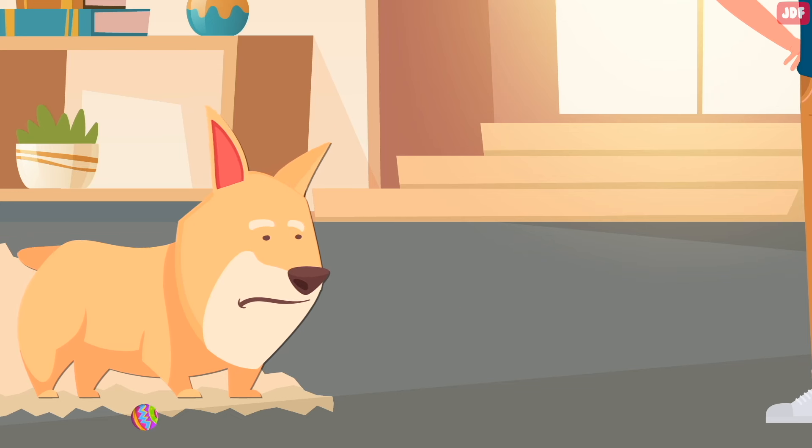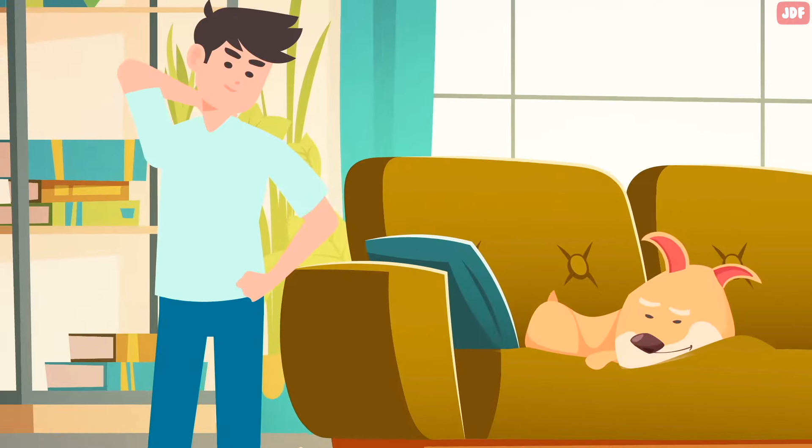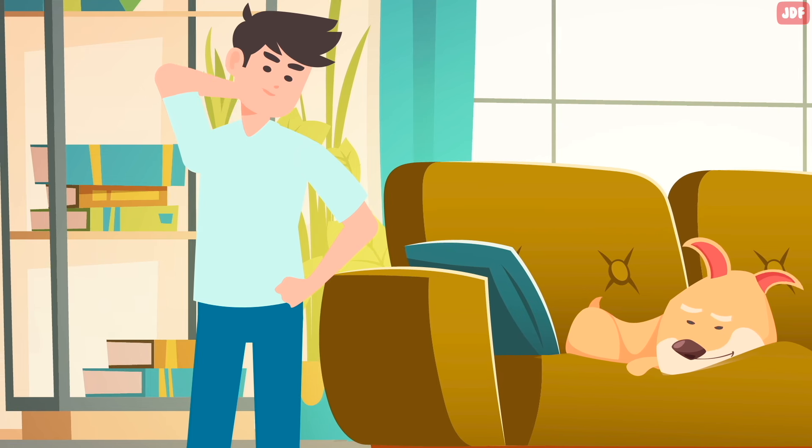Any change in behavior is typically the first sign your furry friend is not feeling well. Each dog's behavior is unique, so it's important to assess how their behavior and mannerisms have changed and in what period of time. For example, if you think your pet is suddenly sleeping more than usual, you should probably take them to a vet.